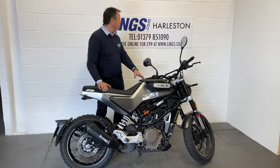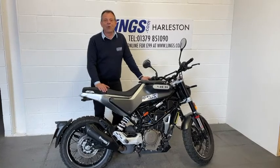If you want to come and test ride the bike, please give us a call on 01379 851 090.